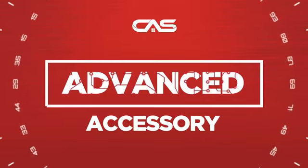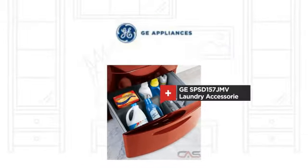Need an advanced accessory? Try this laundry accessory model from GE.